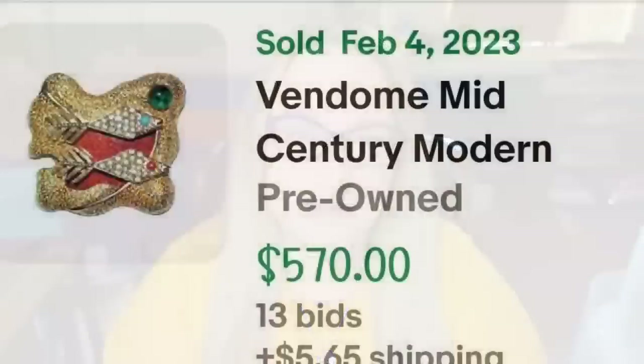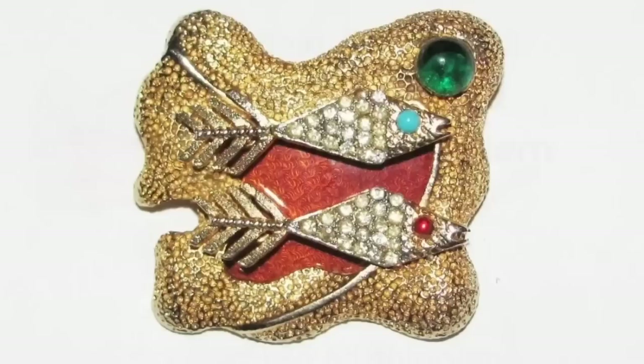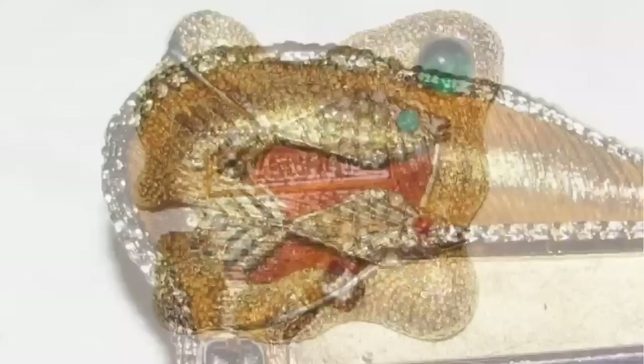Most items in this video sold on auction. This next one is a gorgeous Vendomay — a mid-century modern fish brooch. It was an auction, got 13 bids, and sold for $570. Here you can see the brooch up close with CZs and different colored eyes, and on the back it is clearly marked Vendomay.